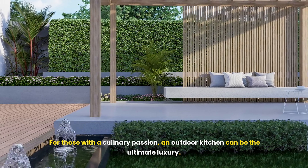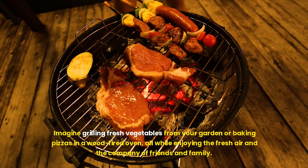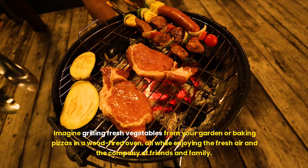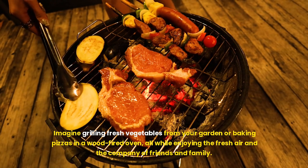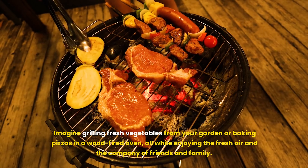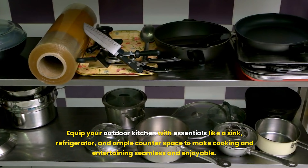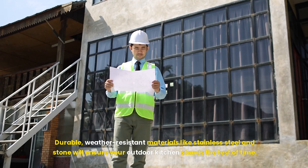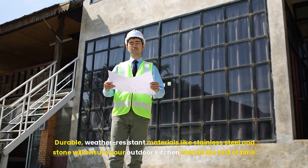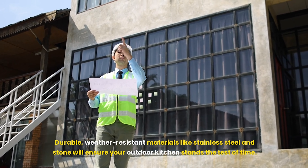For those with a culinary passion, an outdoor kitchen can be the ultimate luxury. Imagine grilling fresh vegetables from your garden or baking pizzas in a wood-fired oven, all while enjoying the fresh air and the company of friends and family. Equip your outdoor kitchen with essentials like a sink, refrigerator, and ample counter space to make cooking and entertaining seamless and enjoyable. Durable, weather-resistant materials like stainless steel and stone will ensure your outdoor kitchen stands the test of time.